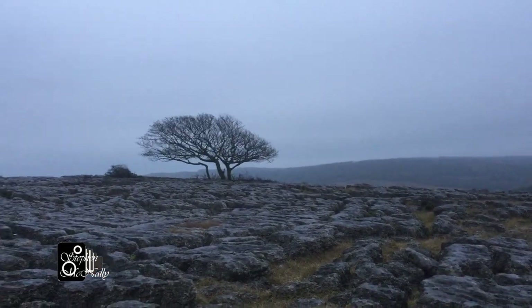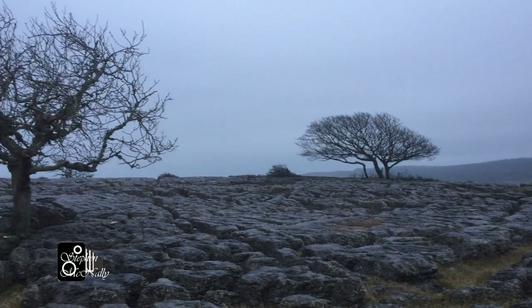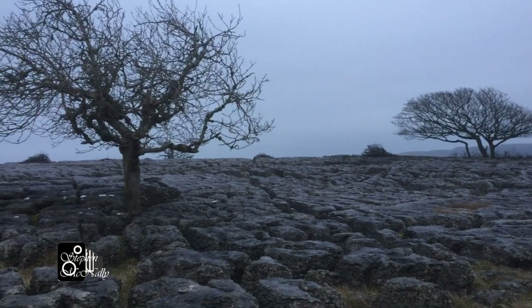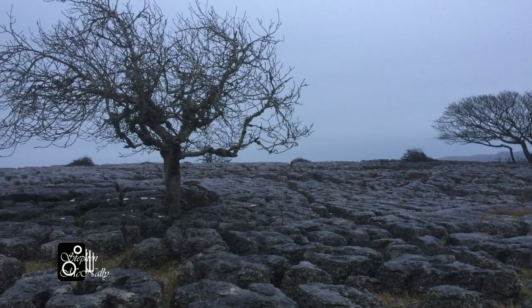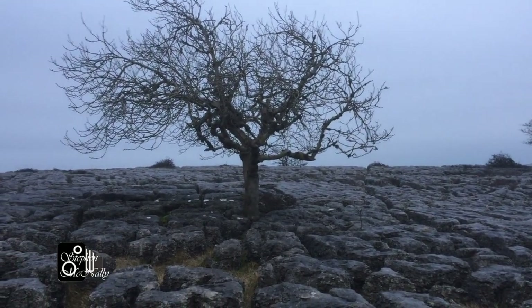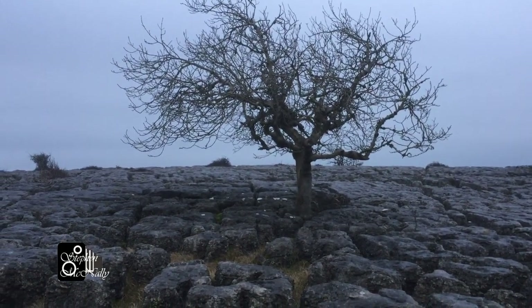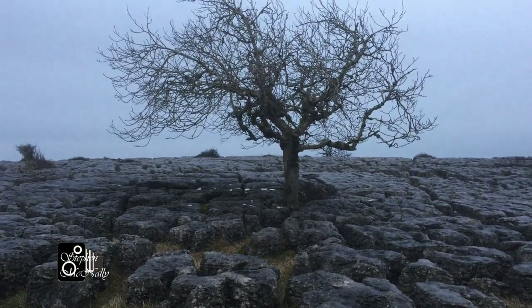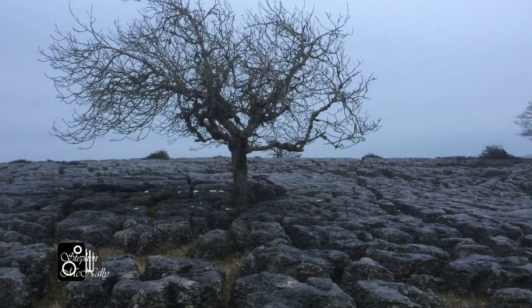Here this morning at Old Park Fell to shoot the tangled trees that grow out of the limestone pavement. A really good location for landscape photography, for black and white landscape photography with interesting foregrounds and interesting trees to photograph.